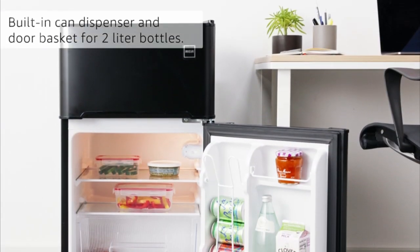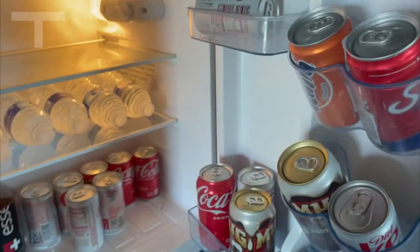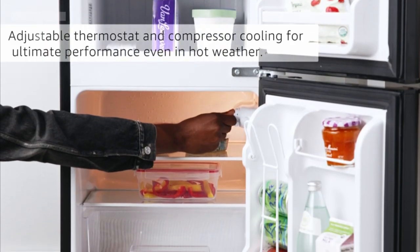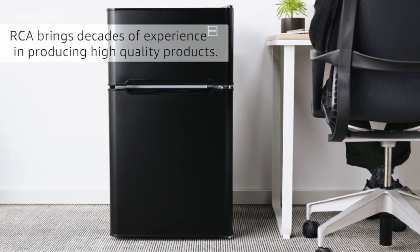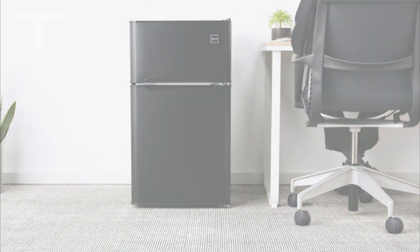Before delving into the details, please note that the product link is available in the pinned comment for your convenience. Equipped with an adjustable thermostat and compressor cooling, this refrigerator ensures optimal cooling, even in the most scorching weather.